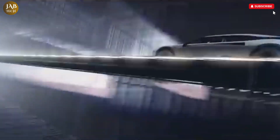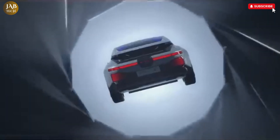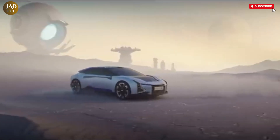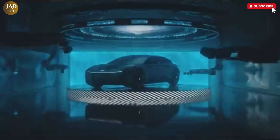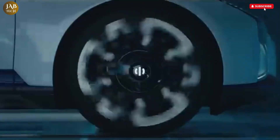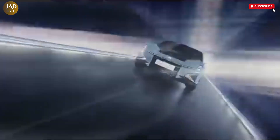Inside, the HiFi Z offers an exceptionally spacious and luxurious cabin, crafted with premium materials that elevate the comfort and elegance of the ride. The interior is equipped with advanced infotainment systems, making it a tech-savvy environment designed to keep passengers entertained and connected. What truly sets the HiFi Z apart are its innovative features, such as a robotic assistant arm inside the car that can interact with passengers and manage various in-car functions, bringing a new level of convenience and futuristic interaction.